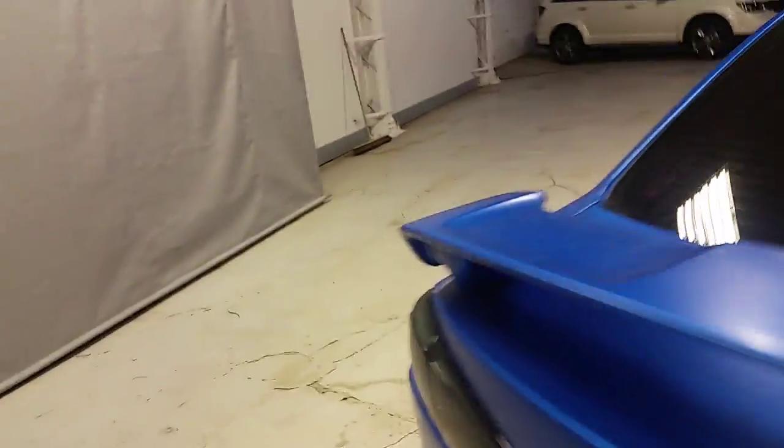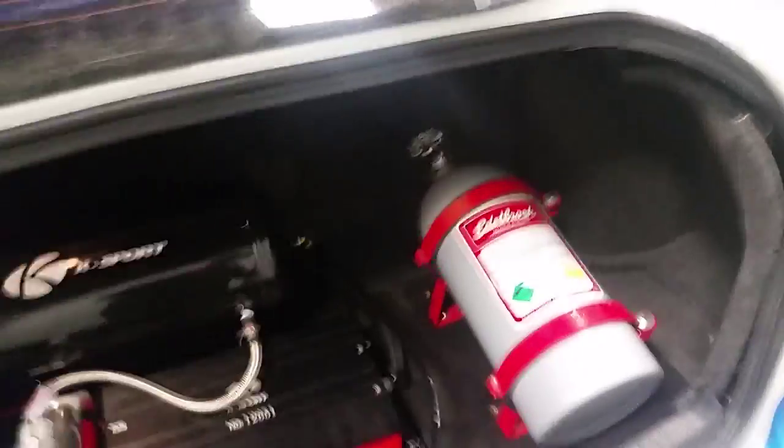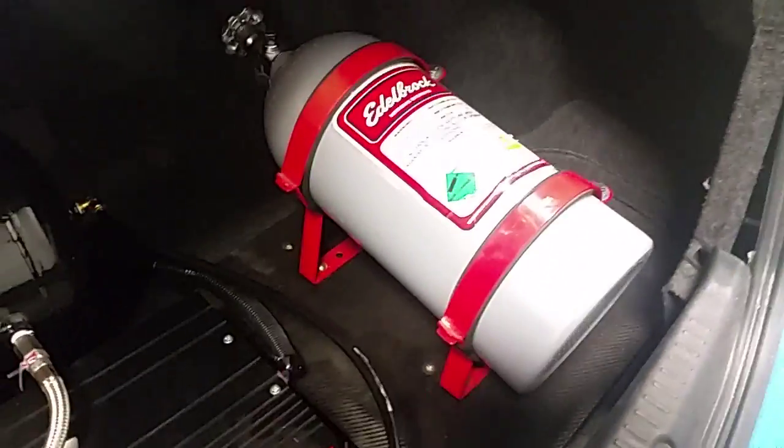Now in the trunk — obviously got the compressor for the air ride, nice 10-inch sub here. It's a Rockford Fosgate sound system, has about 730 watts. It's ridiculous. There's the NOS. All comes out really easily too.